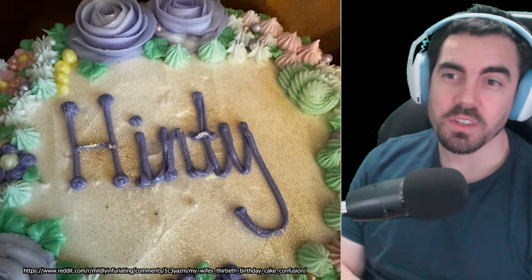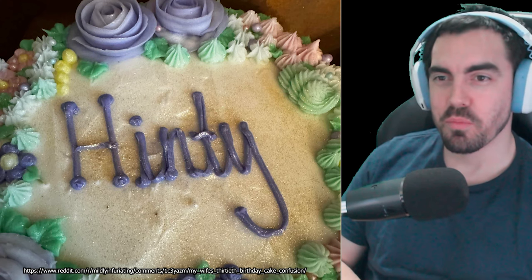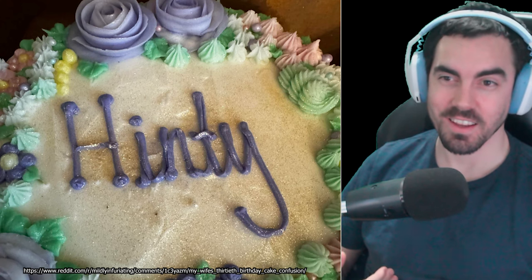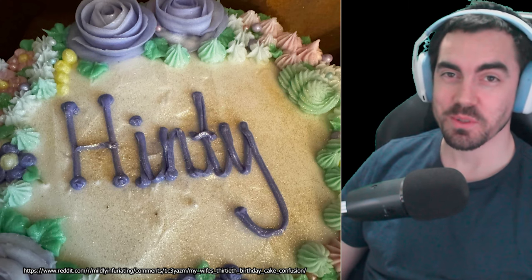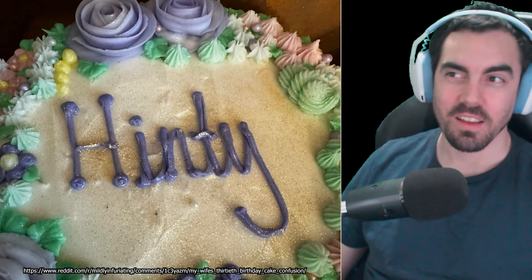Alright, so first up we have this cake here. Very nice, very floral, very pretty. And what does it say? I think it says Hinty. Alright, I think that that says Hinty. And yeah, that's not what it's supposed to say. What it's actually supposed to say is this.